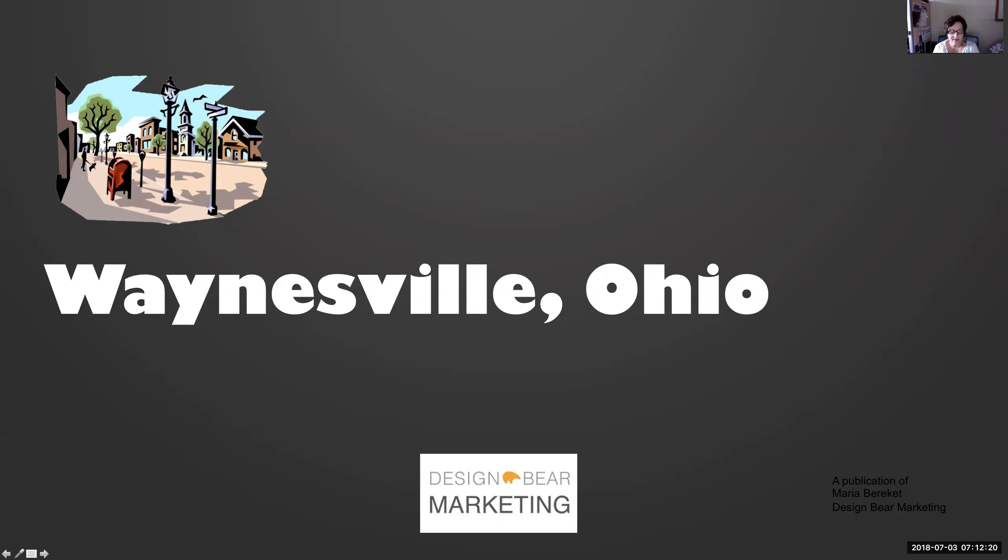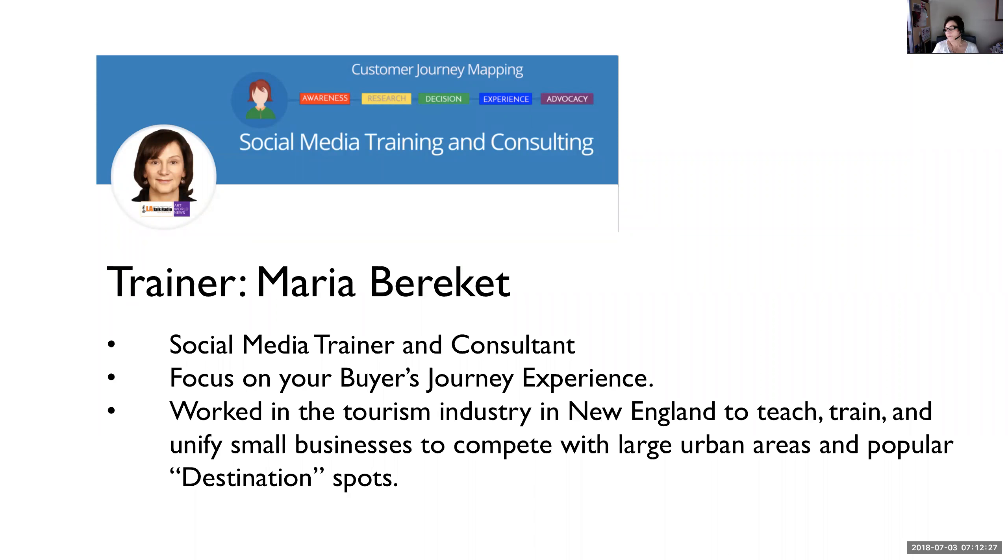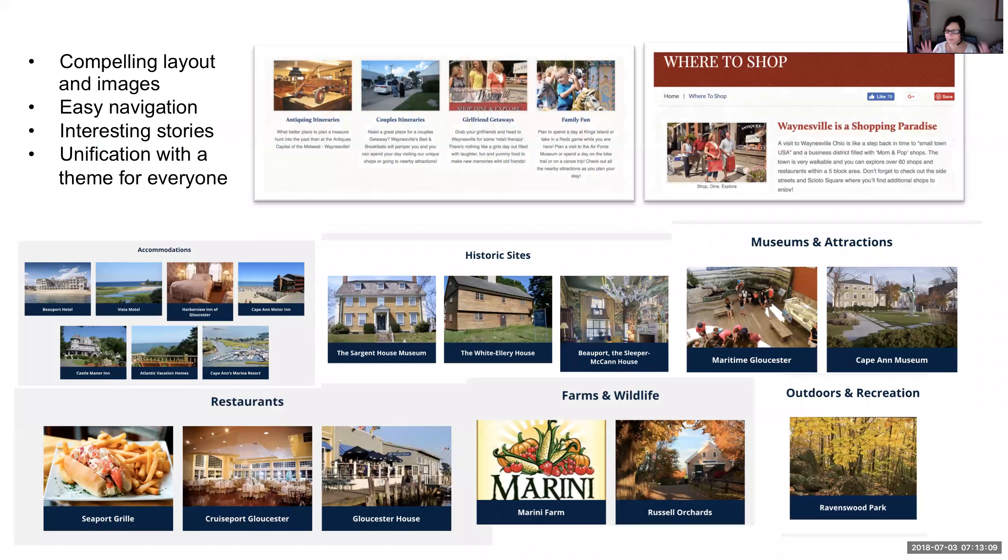Hi everybody. This is the presentation for the Waynesville Merchants Association. My name is Maria Barakat. I know that most of you don't know me. I'm a social media trainer and consultant, and I focus on the buyer's journey — how customers find activities, events, products, and services. It is a set process in a digital market, and I work to teach businesses how to incorporate that. My background is working in the tourism industry, unifying small towns in New England, which is probably the most important part of what Waynesville is interested in.